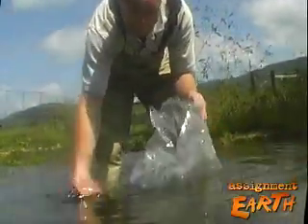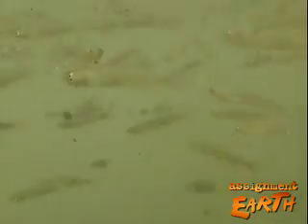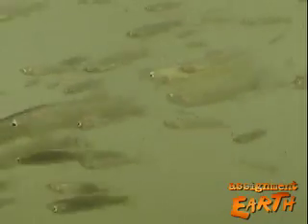Brad Bingham is busily stocking spring heads like this one with little fish found nowhere else in the world. For Assignment Earth, this is Gary Stryker.